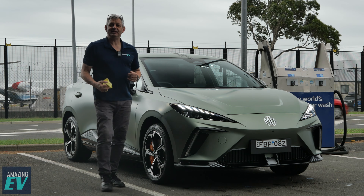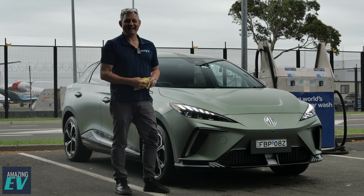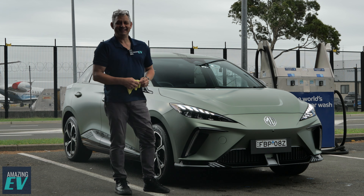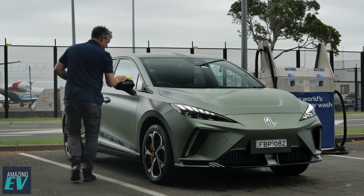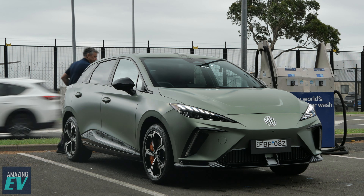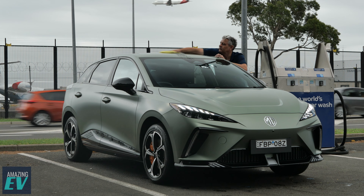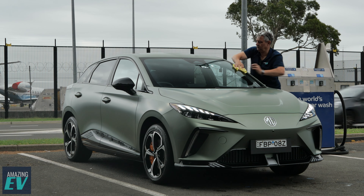Thanks MG, we love the X-Power. It's going to beat just about anything on the road. I'm Roscoe, this is Amazing EV.